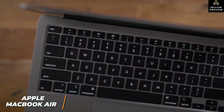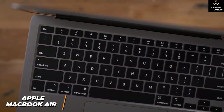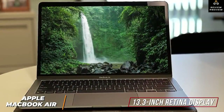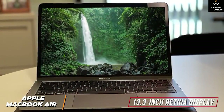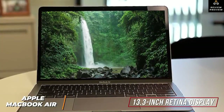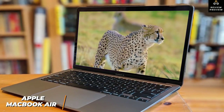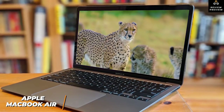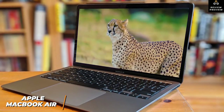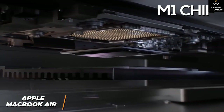The keyboard is well-spaced with comfortable typing and tactile feedback, plus an integrated Touch ID fingerprint button for secure login. You get a 13.3-inch Retina display with a 2560 by 1600 resolution, producing detailed pictures, accurate colors, and excellent viewing angles. It also uses True Tone technology that automatically adjusts color temperature based on ambient lighting to reduce eye fatigue during long editing sessions.